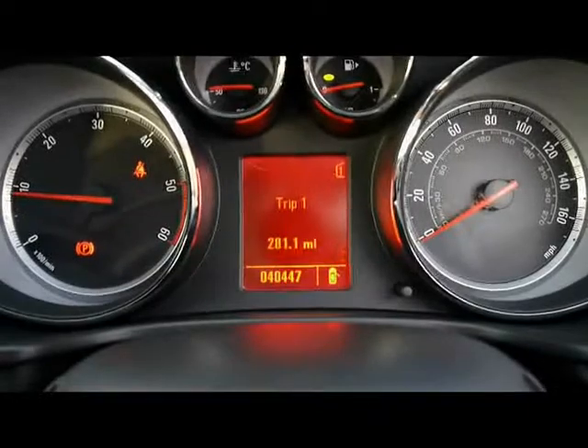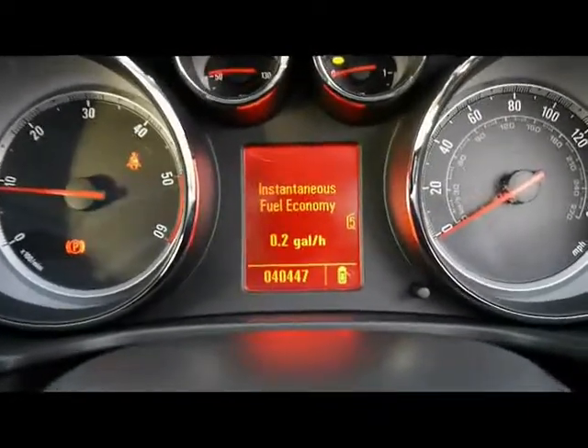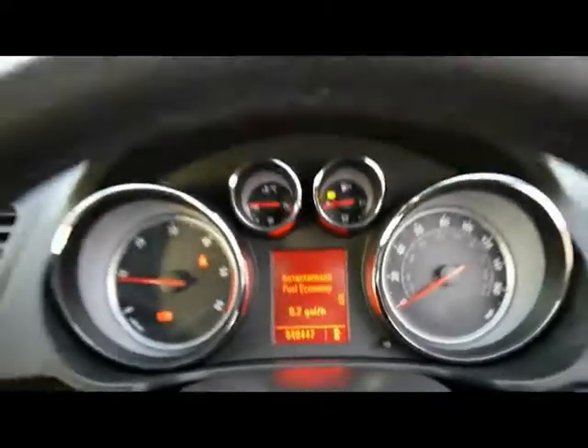We have the onboard computer here that shows your distance to empty, instant and average fuel consumption, and average speed. Right at the bottom you can see the car has covered 40,000 miles. So if you'd like any more information on this car, please don't hesitate to give us a call.